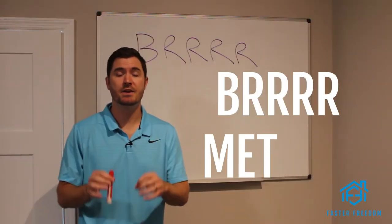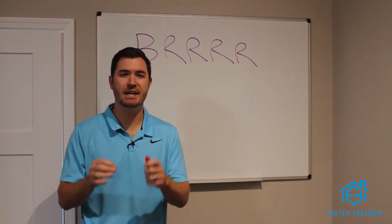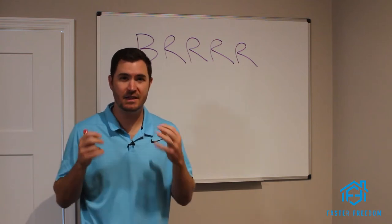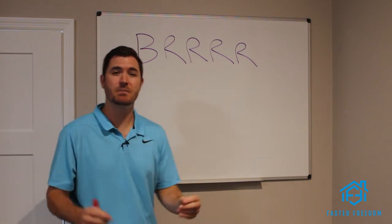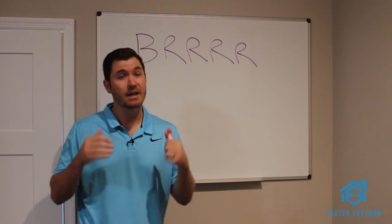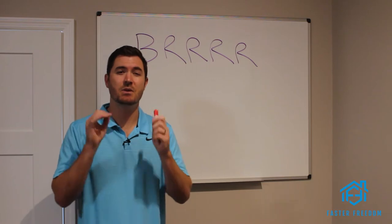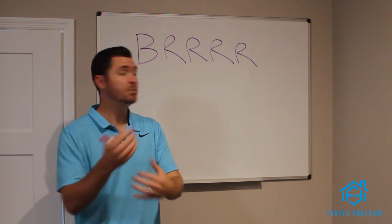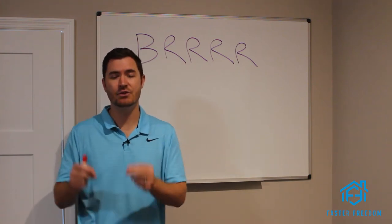Before I dig into the BRRRR method — I'm going to use those terms interchangeably because they mean the same thing — I want you to understand the power of this method. The power of the BRRRR method is insane. It has made me a multi-millionaire just by using somebody else's money to buy rental property, and it can do the same for you. The whole purpose of this is not having to put 20% down on every investment and properly leveraging debt using somebody else's money in a smart way that provides security for both parties.